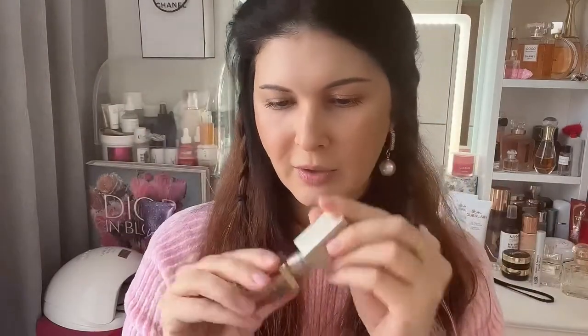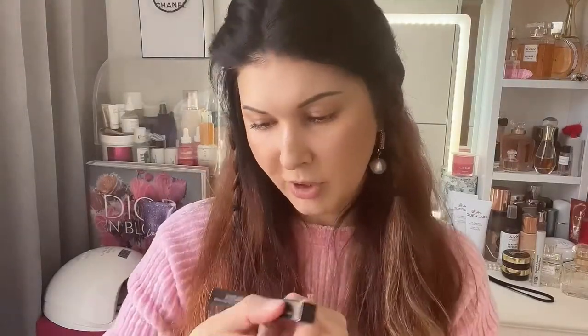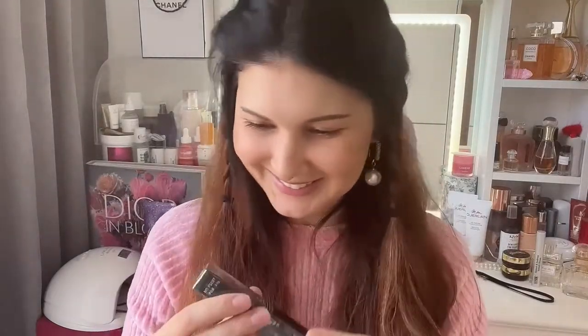The next one is also from Stila Glitter and Glow — the shade Wonder Lust. This one is a little bit more yellowish. And the next one I got is from Laura Mercier: the Caviar Stick Eye Color in Intense Amethyst. It should be a stick — oh look at it, it's beautiful! It glides so well, it's so creamy.